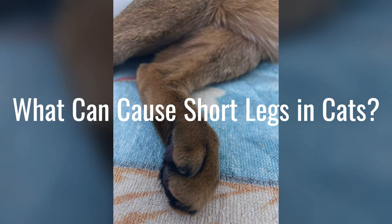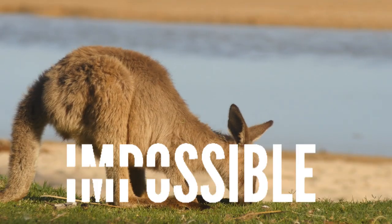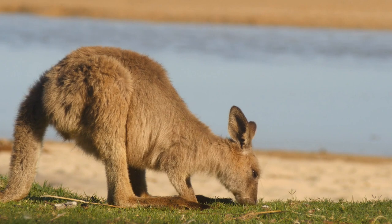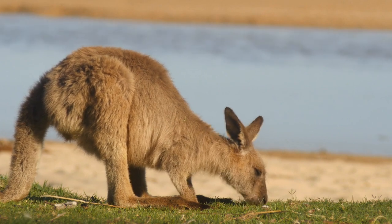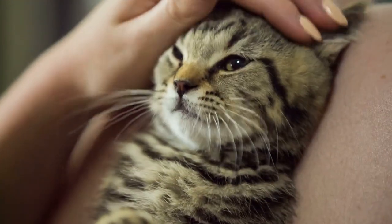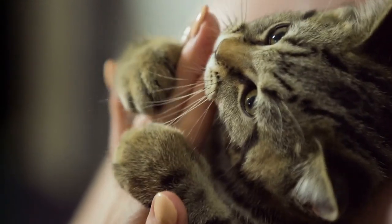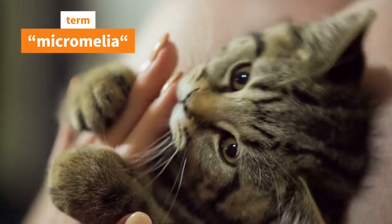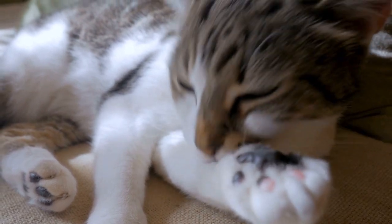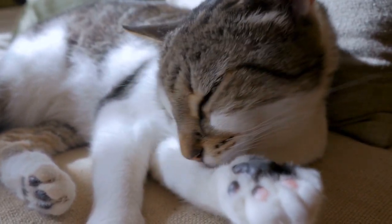What can cause short legs in cats? So far, it is impossible to say with certainty which of several possible mutations the kangaroo cats actually had. Kangaroos, if you remember, also have short legs. Such short paws in animals are often associated with the term micromelia, which implies a certain form of abnormality in the development of small limbs. It is likely that such cats had one of the many forms of dwarfism that occur in mammals.